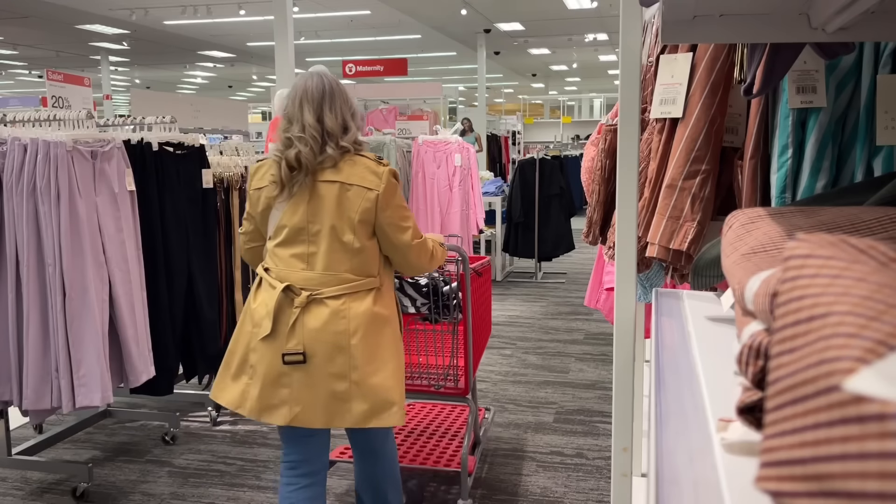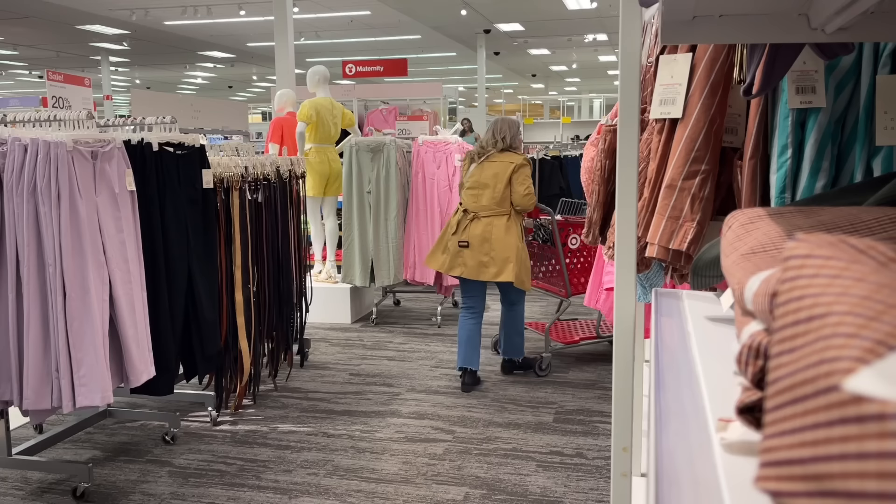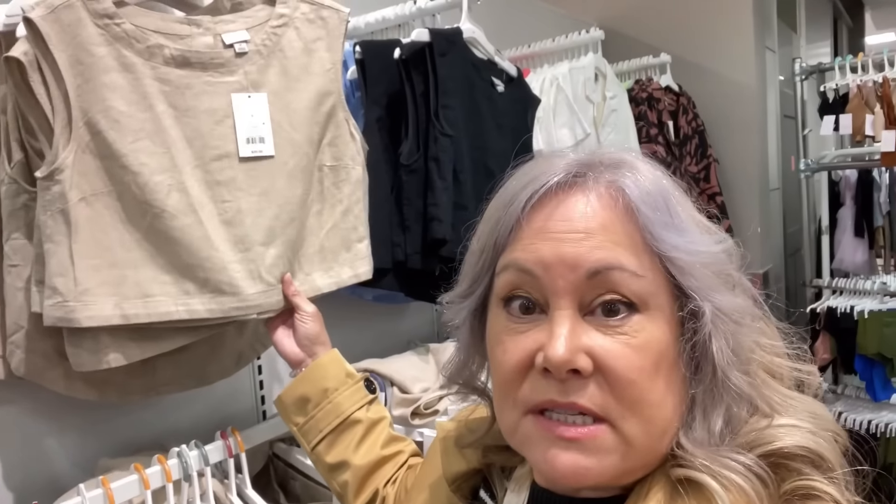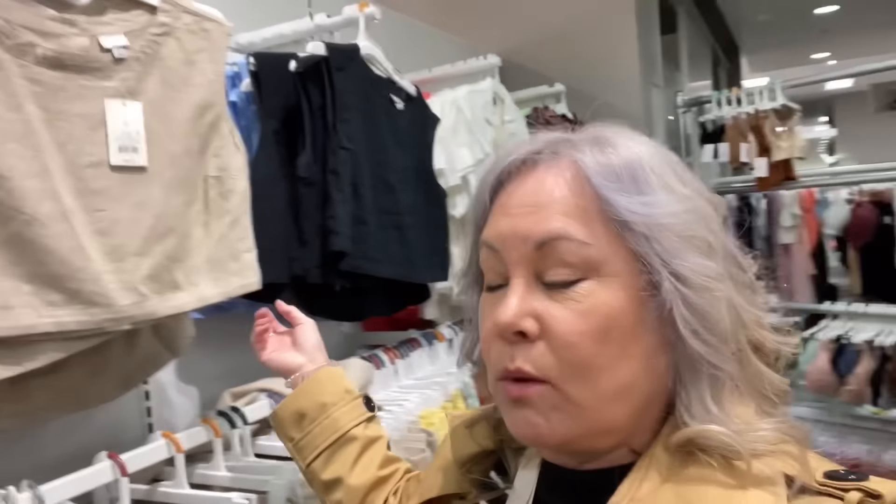Target is getting a lot of their spring and summer things in and setting them up right now. They're doing a lot of that thing where you can match up different styles together — along with this skirt they also have pants that match, the same material, some crop tops and vests as well. It's a great way to build your wardrobe if you want something monochromatic or want to mix and match.